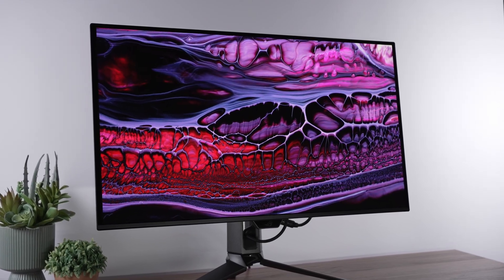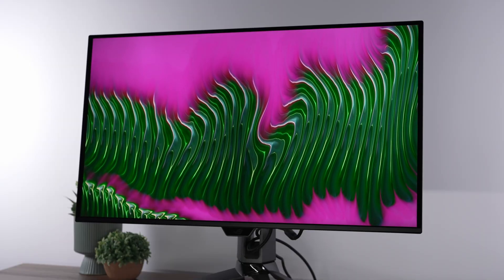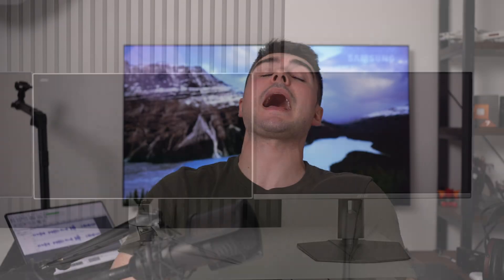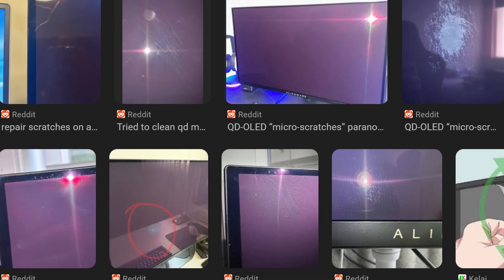QD OLEDs tend to have cleaner panels, off-angle viewing tends to be much better, and the color also tends to be better than most LG W OLEDs out there. But the ambient light handling in a bright room is absolutely horrific, making it a non-option for some people. And the scratch resistance is awful — it seems like every time I ship one of these things, they just get scratched up, and you've seen people online complaining about how easy it is to scratch these monitors.